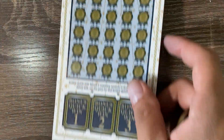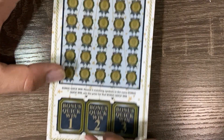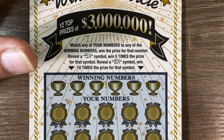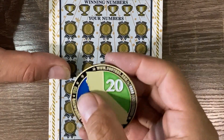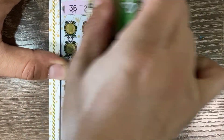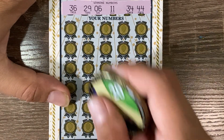All right, let's move on to the Winner's Circle. We have tickets 20, 21, and 22. We'll start off with ticket 20. You're looking for two matching symbols to win the bonus. Quick win up here — match your numbers to the winning numbers to win the prize. 5 and 10x multipliers are possible. Winning numbers are 36, 29, 6, 11, 34, and 44.